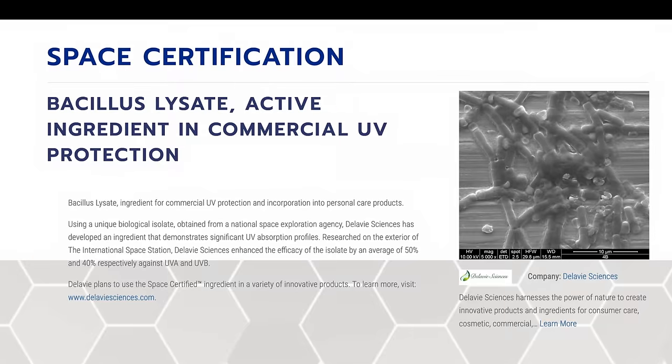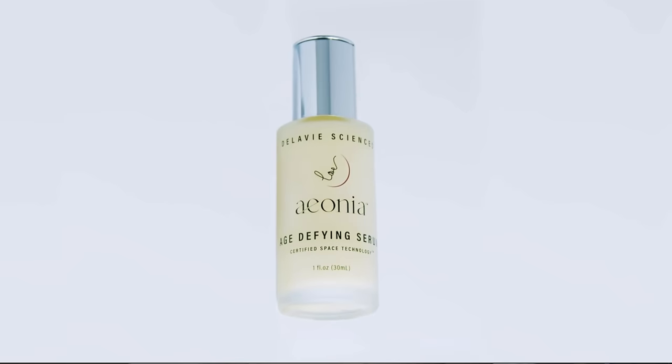Last week we heard from Delavis Sciences co-founder Dr. Kyle Landry about a pioneering new skincare ingredient called Bacillus lysate. It's derived from an organism that was tested in space and is classed as an extremophile because of its ability to survive under extreme conditions. Its unique properties were picked up on by Dr. Landry and fellow Delavis Sciences founder, longevity scientist Dr. David Sinclair, and they've incorporated it into a skin serum called Aonia that they say can deliver age-defying results. I mentioned last week that I bought the serum, which I've been using for two months now, and today I'm going to share my thoughts on how it performed on my skin.